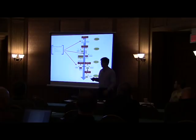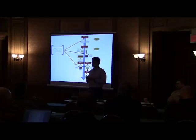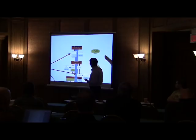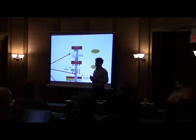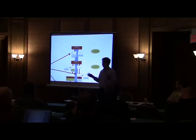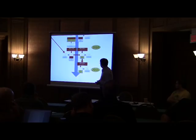Besides Duqu and Stuxnet, we found evidence of three other malwares — neither Duqu nor Stuxnet but similar to both. During the development of Duqu and Stuxnet, they created parallel branches — other malware based on the same platform. Unfortunately, we've only seen the loaders for that malware, not the malware itself. But based on the loaders, it's clear there were at least three other similar parallel projects to Stuxnet and Duqu.